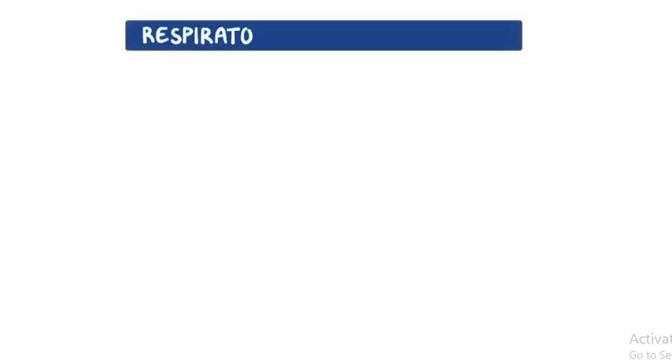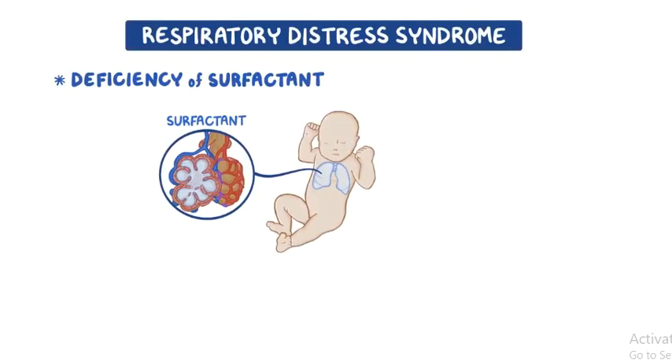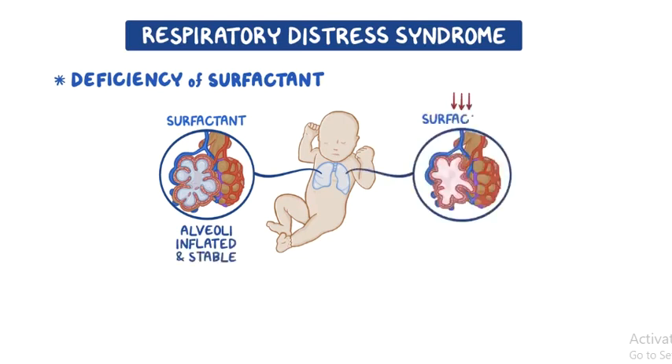Respiratory distress syndrome is caused by a deficiency of surfactant — the phospholipid mixture that reduces alveolar surface tension to keep the alveoli inflated and maintains alveolar stability. A deficiency in surfactant prevents the infant from generating the increased inspiratory pressure needed to inflate alveolar units, resulting in the development of progressive and diffuse atelectasis.